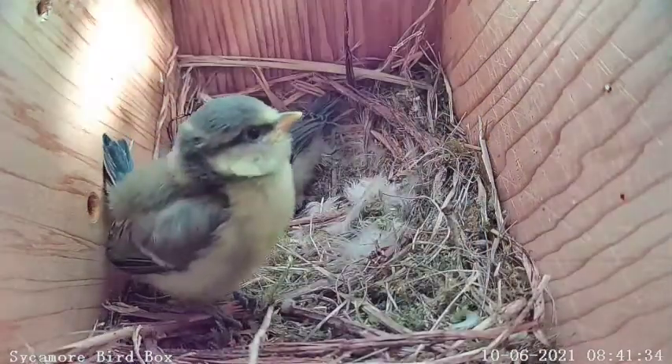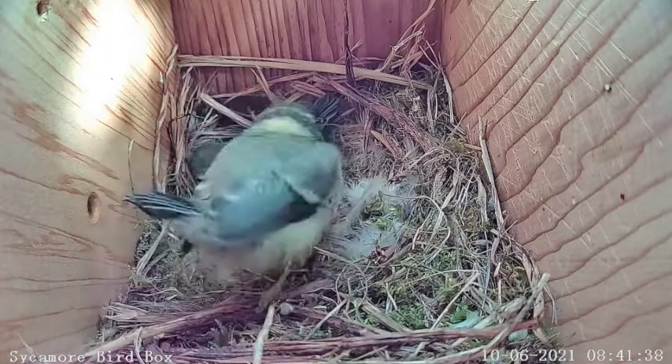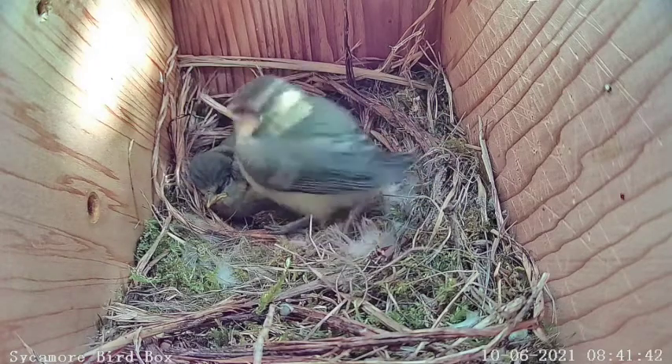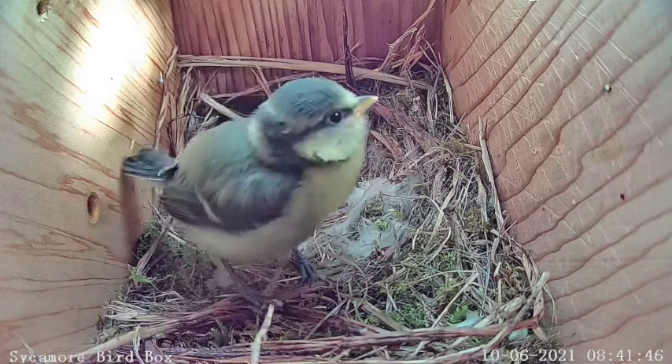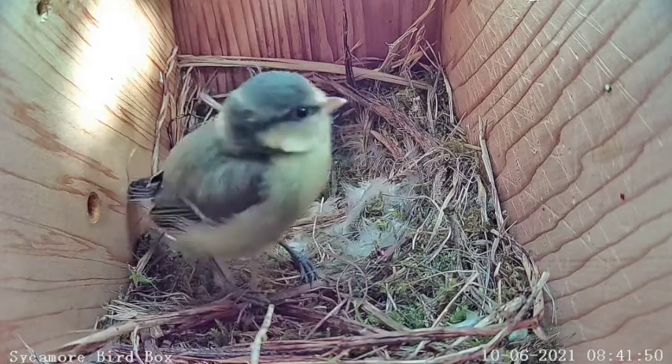By the middle of June, the bolder of the two chicks is ready to leave the nest. There's just time to have a last look around the only home they've ever known, and a last little nudge at their sibling. And then it's time... to go.